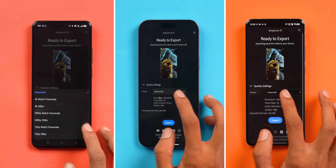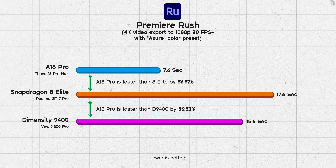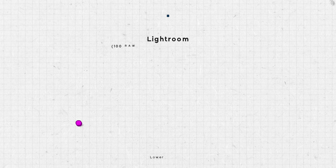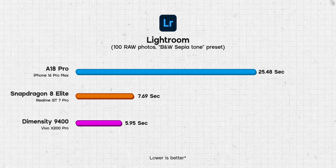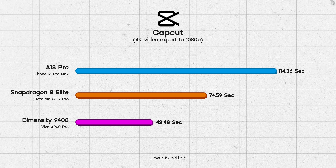Apart from benchmarks, I tested these chips in productivity applications. Exporting a 4K video to 1080p after applying a color preset on Adobe Rush, the A18 Pro finished 56% faster than the Snapdragon 8 Elite and 50% faster than the Dimensity 9400. In the Lightroom test importing 100 RAW photos and applying a preset, the Dimensity 9400 finished in under 6 seconds, the Snapdragon 8 Elite took a little under 8 seconds, while the iPhone 16 Pro Max took over 25 seconds. Similarly in CapCut video export, the Dimensity 9400 finished first, followed by the Snapdragon 8 Elite and then Apple's A18 Pro.